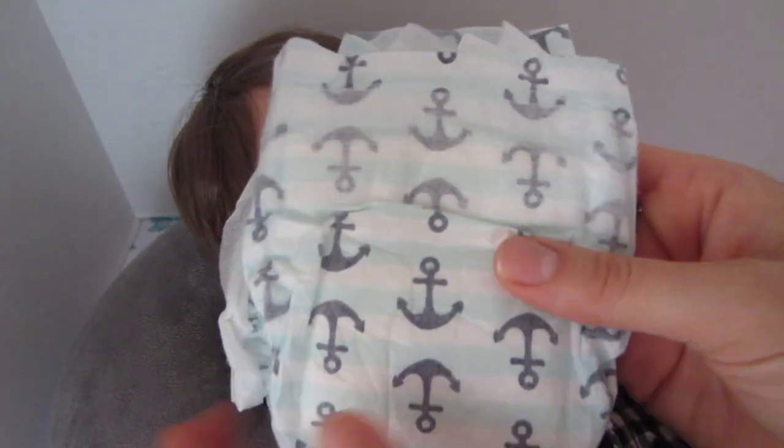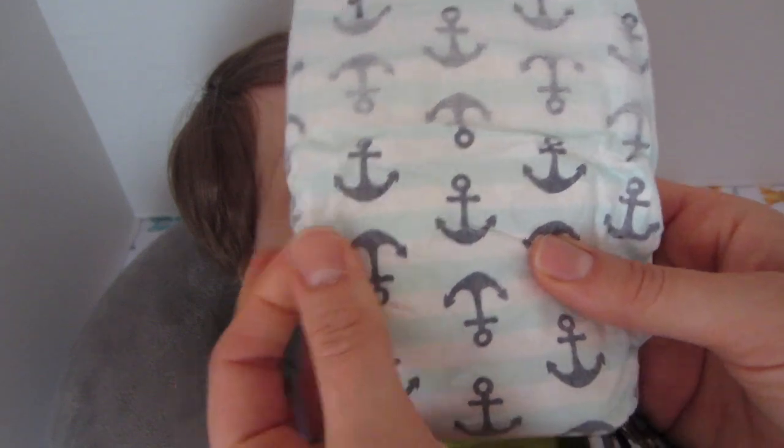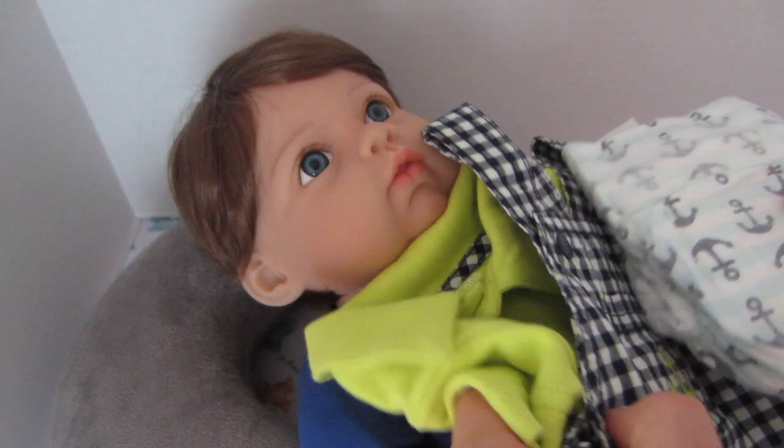We also have this cute diaper with little anchors on it. It's just so cute and boyish, so I think we're gonna put this whole outfit on this little guy.